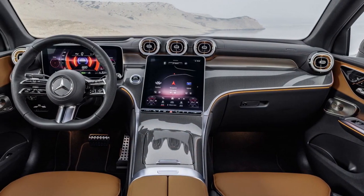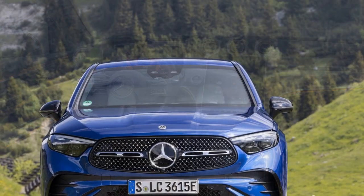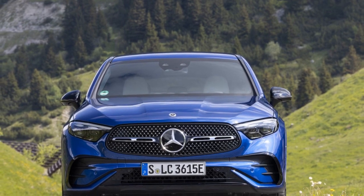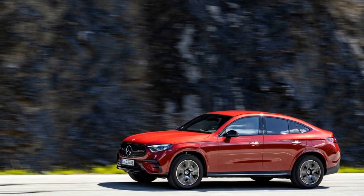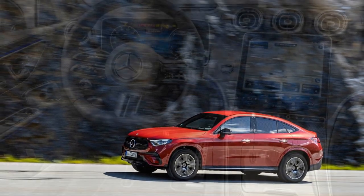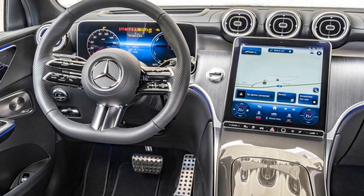6. Safety features — a comprehensive set of safety features, including adaptive cruise control and automatic emergency braking, makes the GLC Coupe a safe choice for drivers and passengers. Cons: 1. Price — as with many luxury vehicles, the GLC Coupe comes with a premium price tag, making it less accessible to budget-conscious consumers.